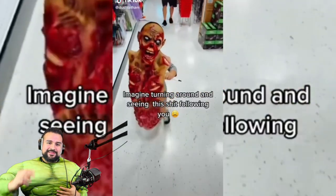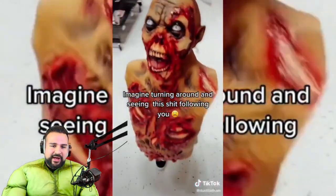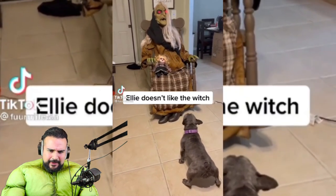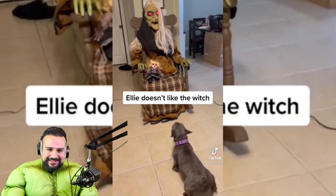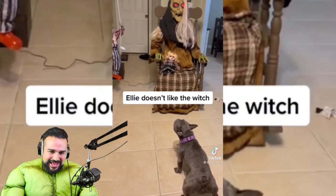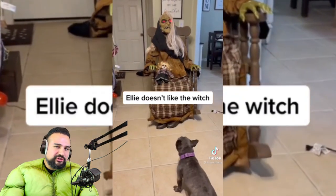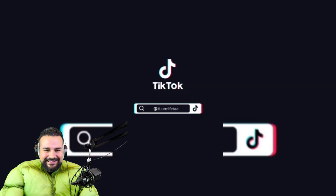Imagine turning around and seeing this thing following you — I would kick it, I'd kick the crap out of it. Ellie doesn't like the witch. Is that a real witch or is that like an electronic one? The dog's like, 'Get out of my house, it's my house — I'm gonna pee on you!'